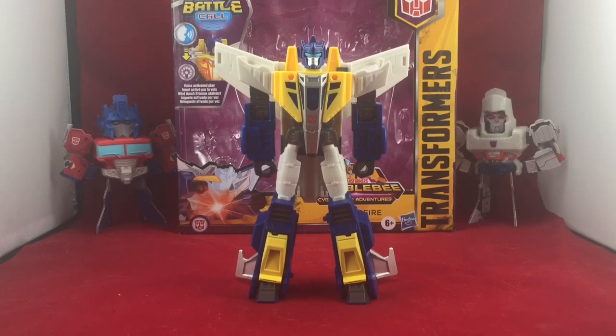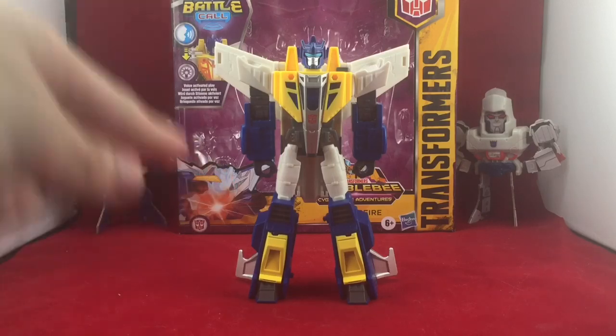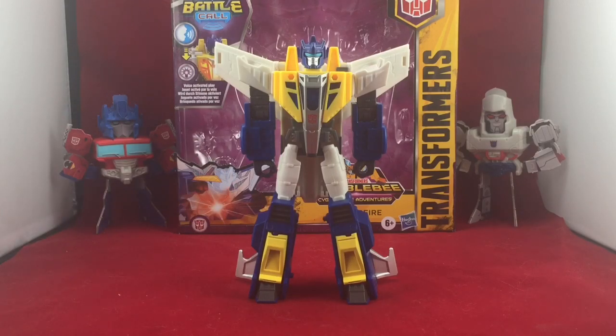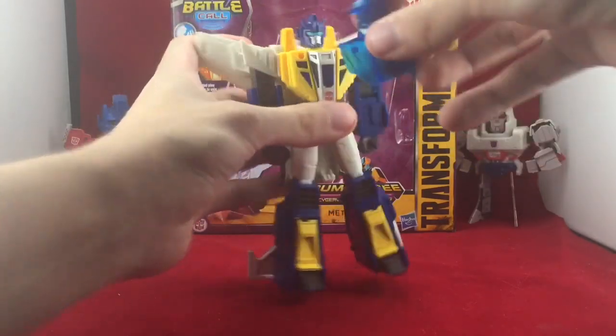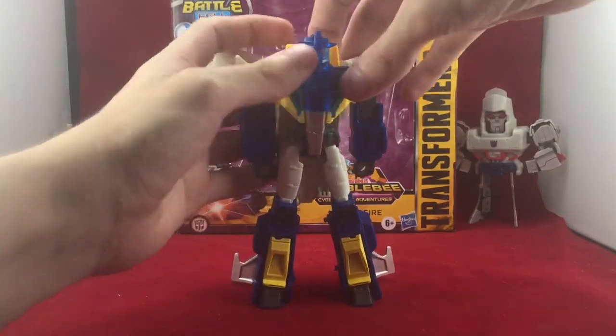Now I'm going to dive into something that I wanted to talk about this whole review, and this is the whole gimmick for Battle Call. I think it's a cool gimmick, but I don't think it justifies a $10 price increase. And yes, this figure — this Trooper Class toy line — is $30 at retail. Something about it just bothers me. I know it's made for kids, I'm completely aware and I'm fine with that. So here we have the Energon armor that Meteor Fire, as well as all Trooper Class figures, come with for Transformers Cyberverse Battle Call.